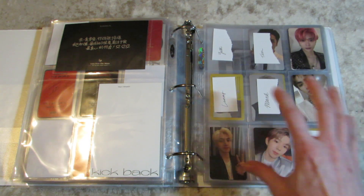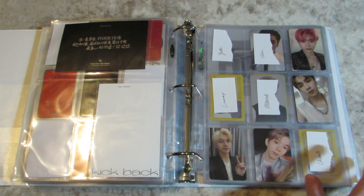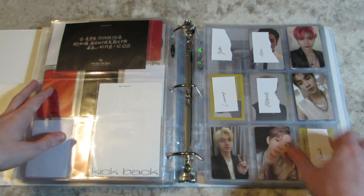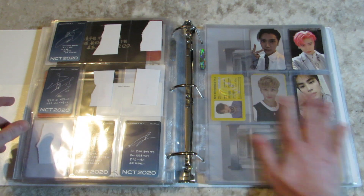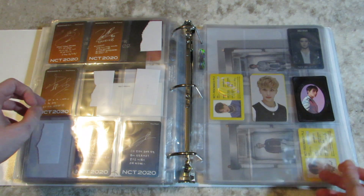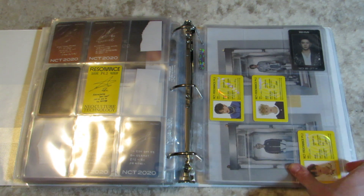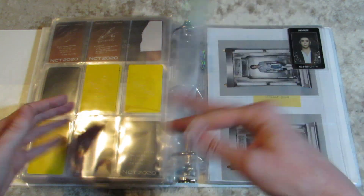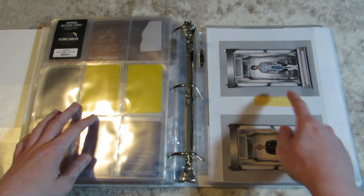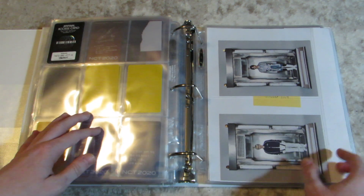I do have quite a few trades coming because I just updated my trade and sales Instagram, which you can follow — it's in the description. I have so many trades coming for 2020, so this section will hopefully not look as sad. I did pull Yuta and Hendery, and I think I want to get Taeyong's postcard just because it's Taeyong — I love that boy.